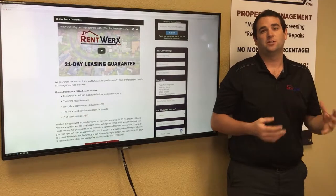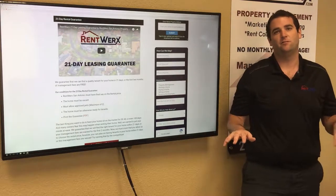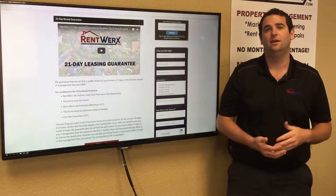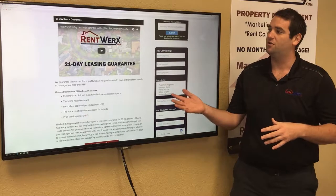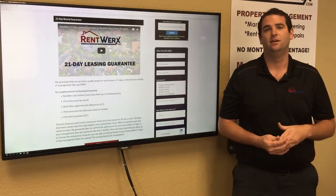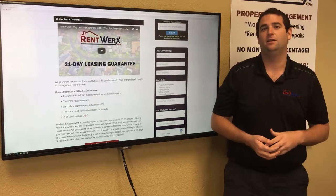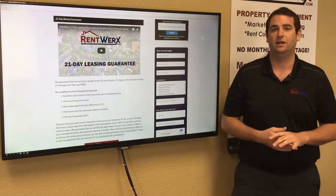Next, I want to talk about our RentWorks property management guarantees. These are something that not any company out there offers, and we're pretty proud to offer them because we're giving you peace of mind. First is our 21-day leasing guarantee. Everyone promises to rent your home quickly, but we actually have a guarantee: if we can't rent your home within 21 days, we're going to give you the first two months of management for free.